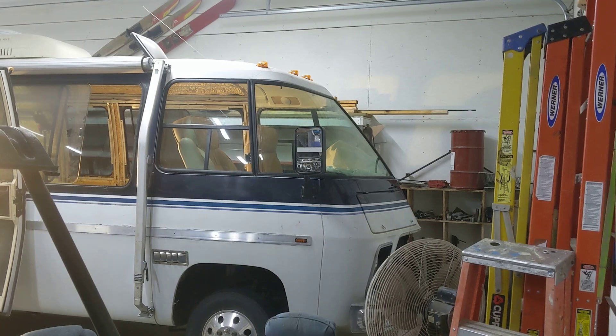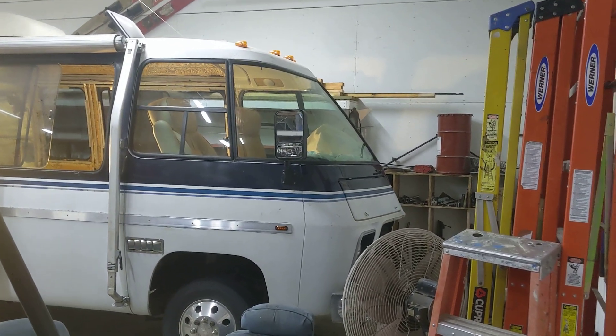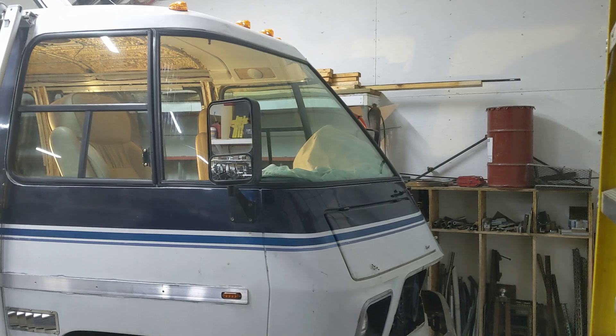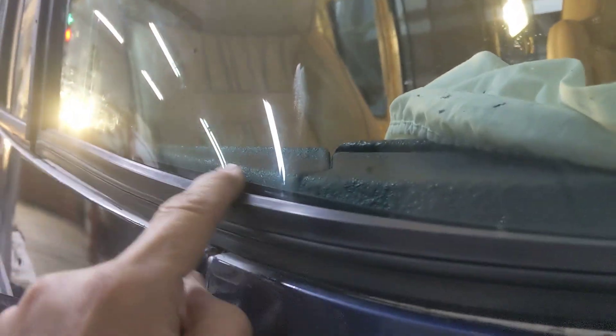The driver's window went right in really pretty quickly — maybe we had 30 minutes putting it in. And then we got to the passenger side and it just didn't want to go. We had it in and out and in and out. Really the only area that was a problem is right here on this side, and you can see there's a pucker in the gasket there.